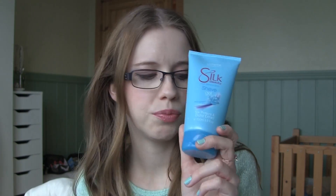I have the Oriflame Silk Beauty Shave Gel with silk proteins and orchid extracts. This is also an awesome product - it's super cheap, it's cruelty free, and you don't have to use much. It smells really nice, like fresh flowers. It's just a really good product. It's hard to find a good shaving gel that is cruelty free, cheap, and good at the same time.